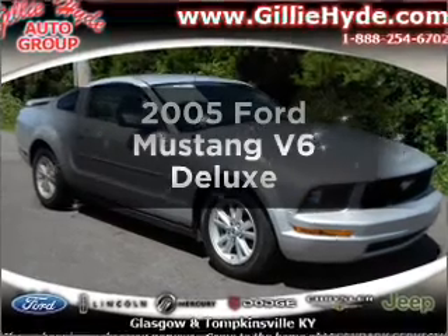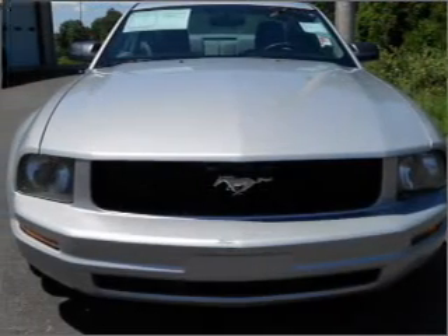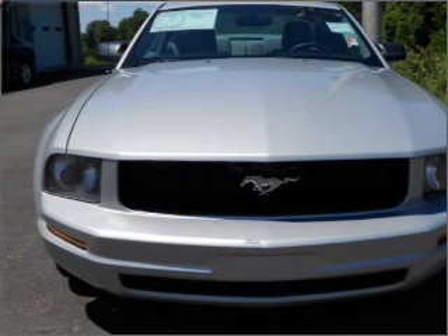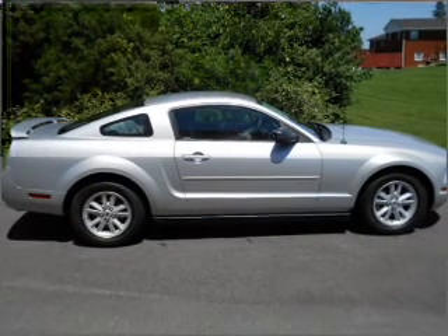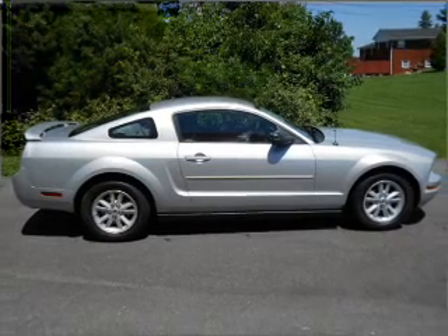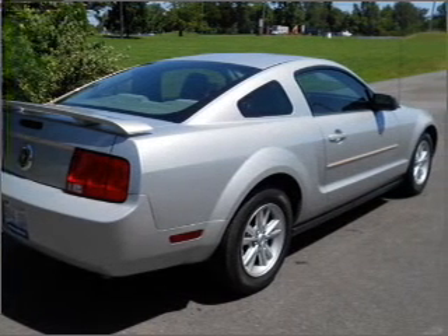Check out this 2005 Ford Mustang. If you're looking for an automobile with great attributes, look no further. With a solid 6-cylinder engine connected to a smooth shifting 5-speed automatic transmission. Stand out from the crowd with premium wheels. Anti-lock brakes help you bring your vehicle to a safe stop.